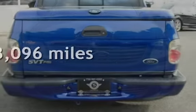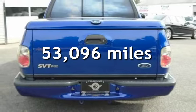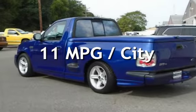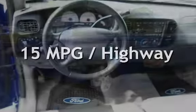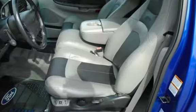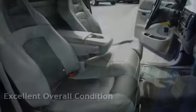This Ford has less than 54,000 miles on the odometer. Estimated fuel economy for this vehicle is 11 miles per gallon in the city, and 15 miles per gallon on the highway. This vehicle is in excellent overall condition.